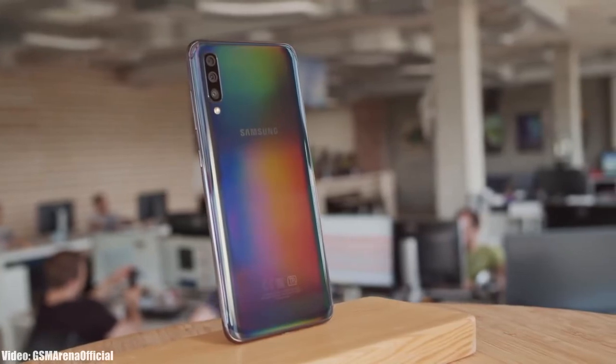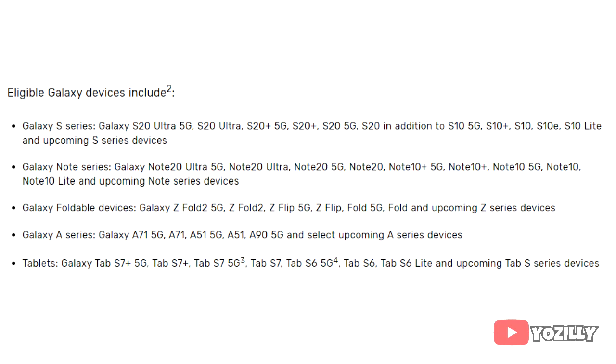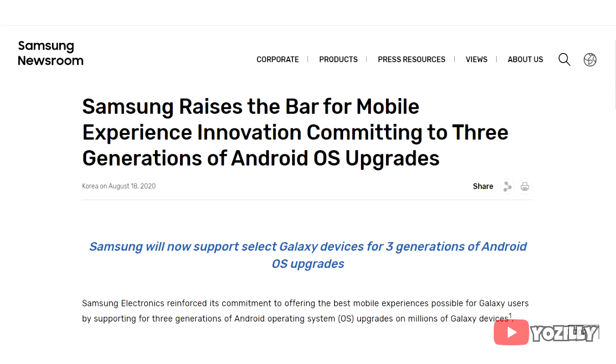Now, Samsung has changed its updating policy to three years, but that policy applies to the A51 and newer Samsung models — like the new A-series, Note, and S-series flagship smartphones. Your smartphone does not fall under the new three-year software upgrading policy.